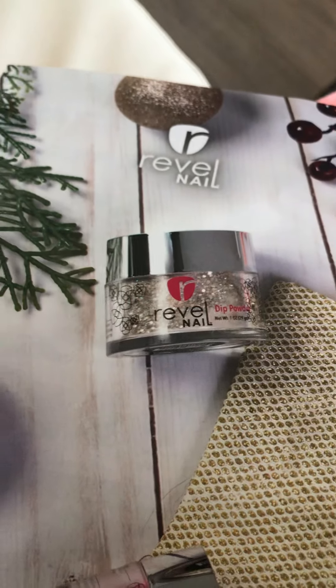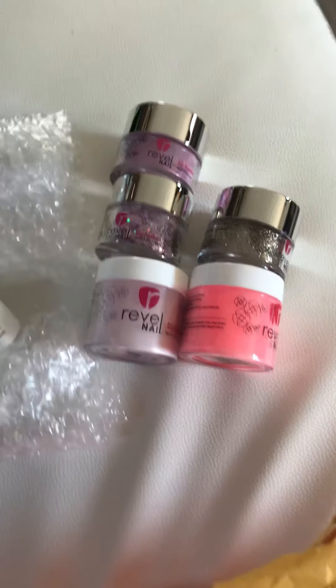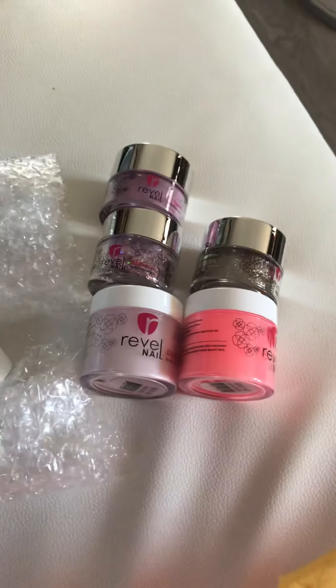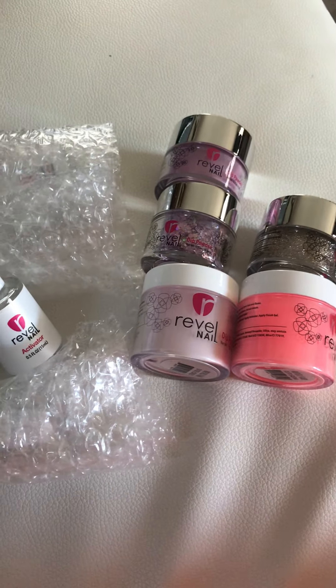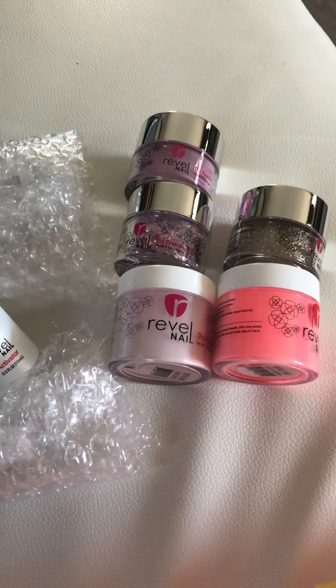I got all this for $50, which is a ton of product. I have more colors which I'll show you guys later. I should have got a neon green — that would have been pretty. But here's my Revelle Nail unboxing. I'll post a video later of me actually doing my nails. Have a great day!